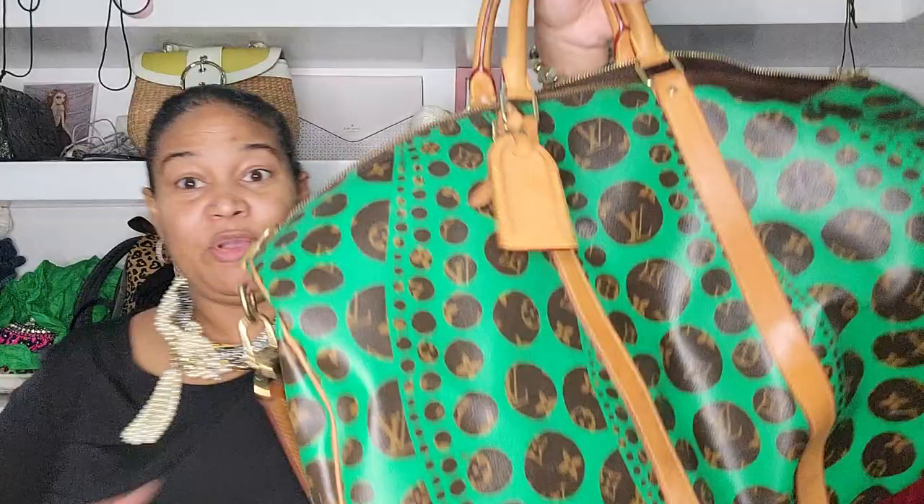Obviously this one wasn't special ordered — it's also a Keepall 55. The keepall comes in 45, 50, 55, and I think 60. I wouldn't get the 60 because then I can't carry it on, and I always need a lot of stuff so I got the max I could. I wouldn't get the 45 because I'd need more room. They do nice special editions of the 45 with prints on it that I'd love, but I don't buy them because those extra 10 centimeters are needed. This one was luckily a 55 and it was green, so I got it.